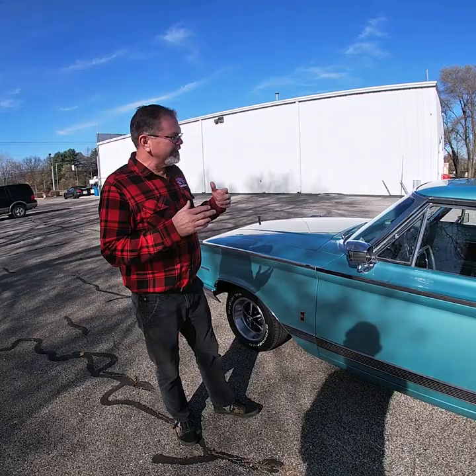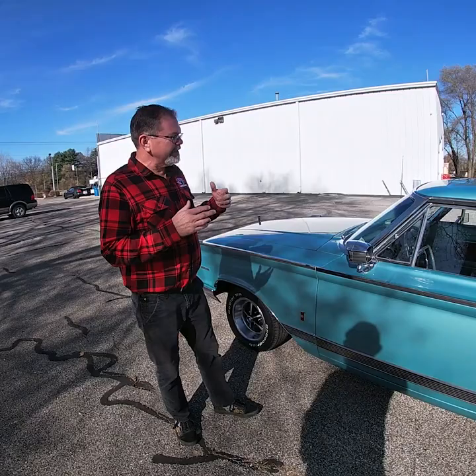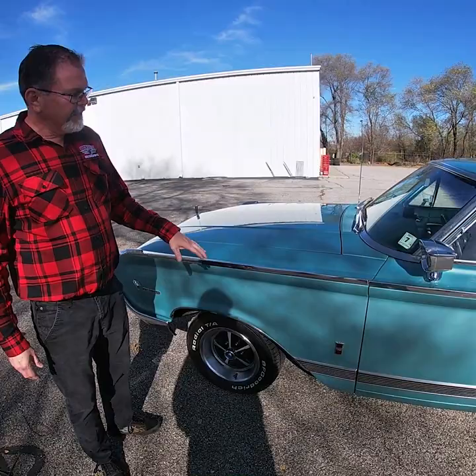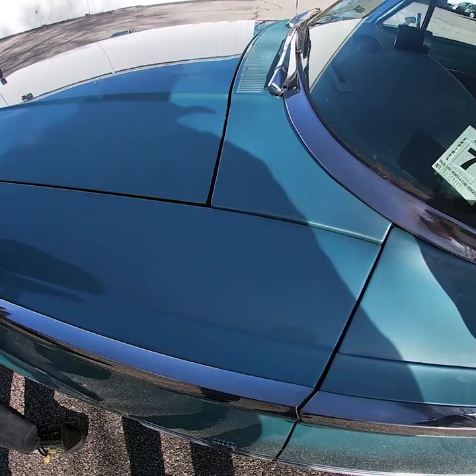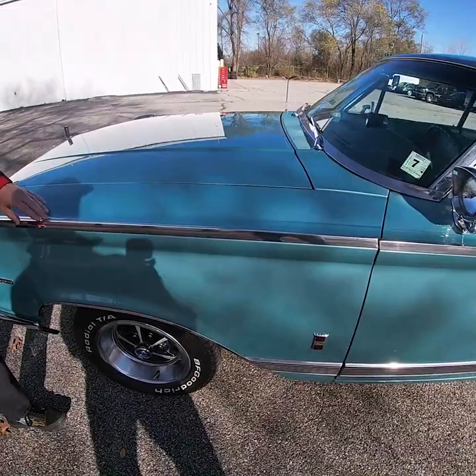Now we're going to do the walk-around inspection on the exterior of the car, so stay tuned. As we spoke earlier, the car has had one repaint about a year ago in the original color. The paint is in excellent condition — there is little to no orange peel in this finish.